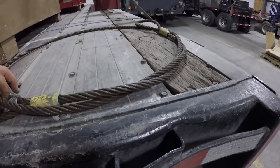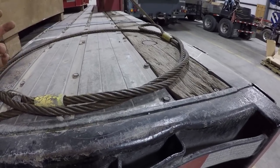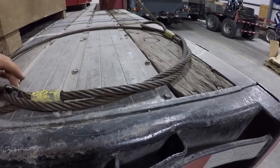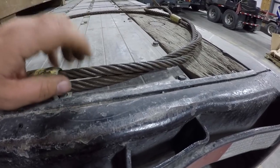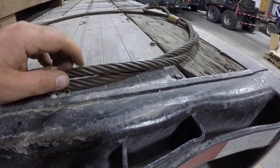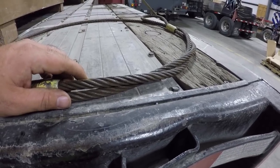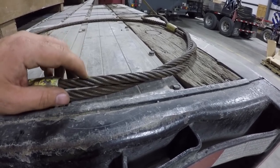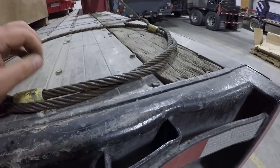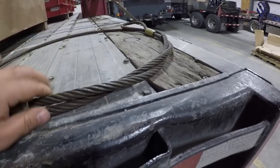The advantages to cable slings are they grip metal objects very well, so if you're choking a piece of pipe to stand it up, this will grip it very well. They're also fairly heat resistant — you can use these in temperatures up to approximately 400 degrees without any reduction in rating.